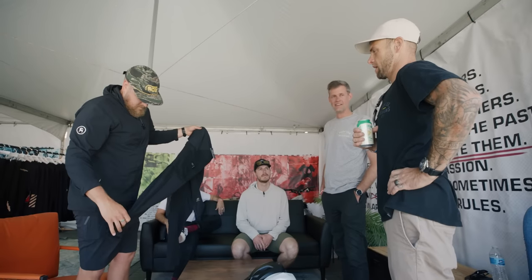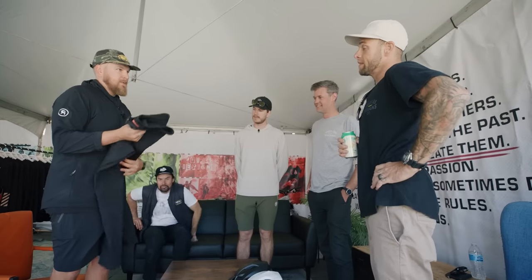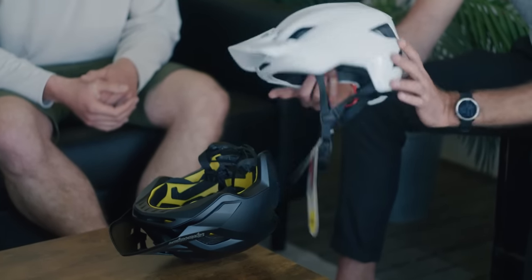We could start with maybe apparel and accessories. A couple of cool things coming out from Troy Lee Designs. That new Ruckus pant — they've had the shorts in the past, but that pant is a little bit more of a workwear fit and finish with pockets on the sides, good for downhill riding and also trail building. They also have a new helmet, the Flowline, that's replacing the A2. That thing looked pretty sweet.